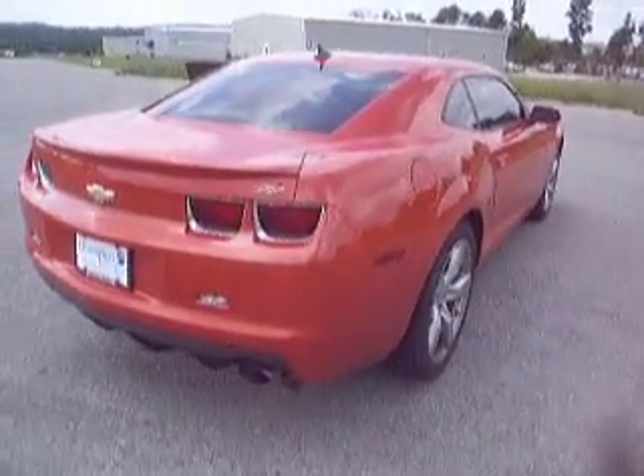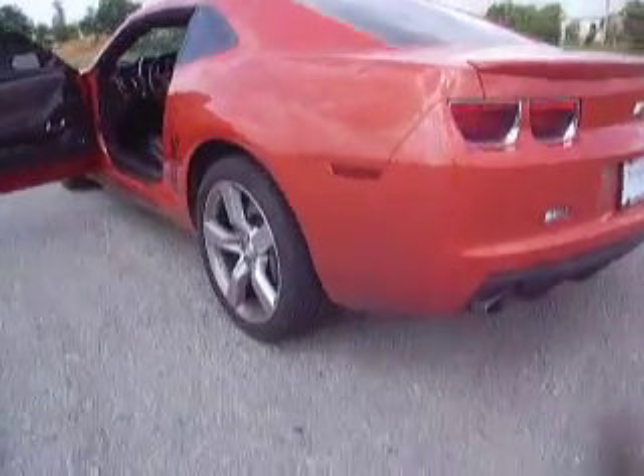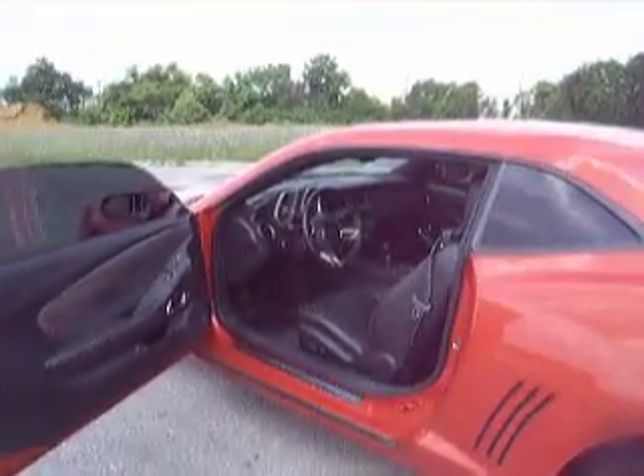Here we have a 2010 Camaro SS Orange Metallic. It has the nice alloy wheels. It is a six-speed manual transmission.